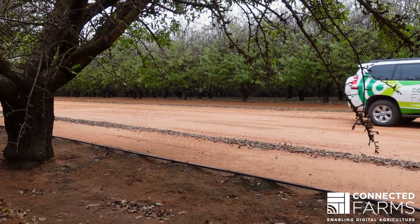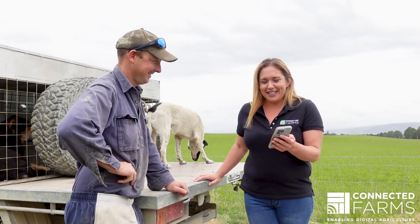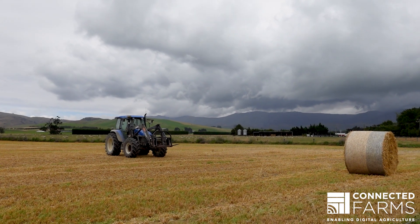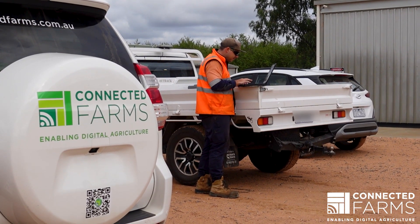Connected Farms' key purpose is to enable digital agriculture, and we understand that one of the key factors of that is connectivity. We recognise that farmers need connectivity when they spend most of their time out in the field. We work with farmers to ensure that they have the best connectivity to enable their digital needs.